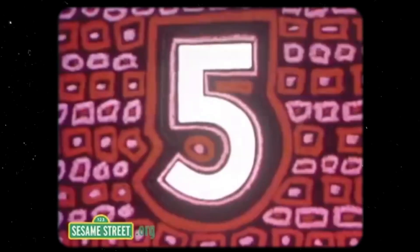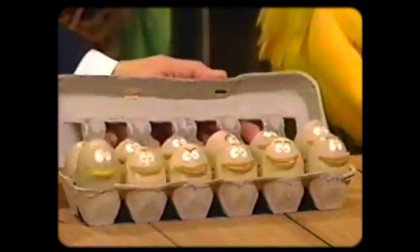We are used to counting to 10. Our numeric system is base 10 and we have 10 fingers and toes, but our seconds and minutes are 60, hours are 12 in the day and 12 in the night, we have 12 months in a year, and we order our eggs in 12s.